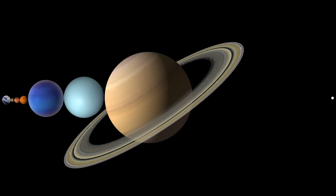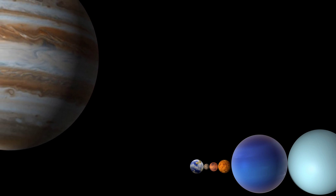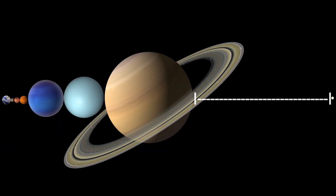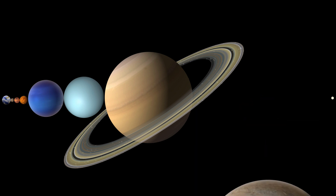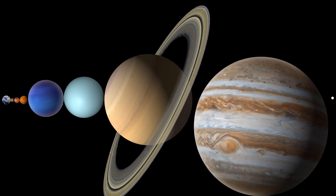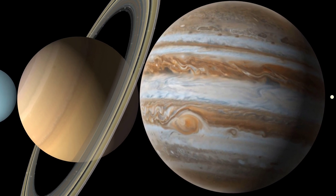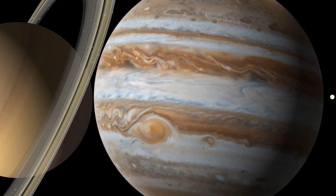Now comes the real test. Jupiter is the biggest planet of the solar system — would there be enough space for it? Side please. Look, it fits perfectly! There is even a little space left for something smaller than Mercury.